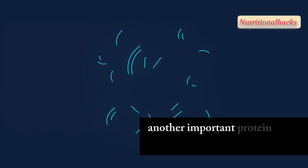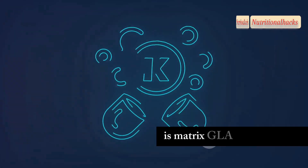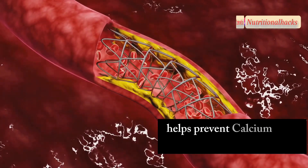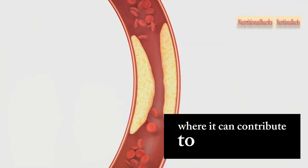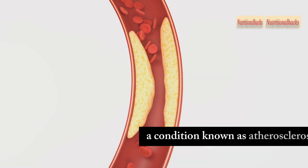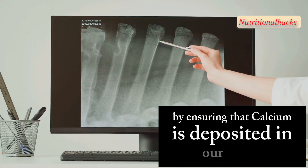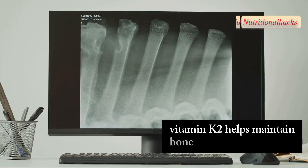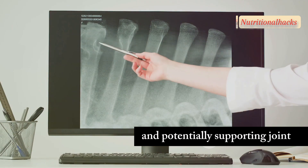Another important protein activated by vitamin K2 is matrix gloprotein, MGP. MGP helps prevent calcium from depositing in our arteries, where it can contribute to hardening and narrowing of the arteries, a condition known as atherosclerosis. By ensuring that calcium is deposited in our bones and not in our arteries, vitamin K2 helps maintain bone density and strength, reducing the risk of fractures and potentially supporting joint health.